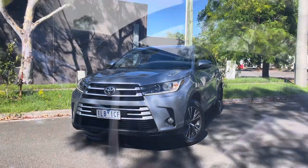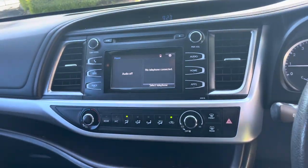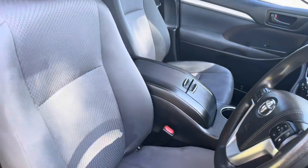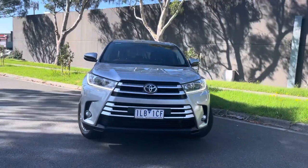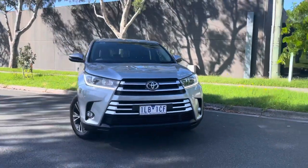We saw a bit of this late in the year where customers were organising their own finance and it got bodged up. Please talk to us about that — we can help you sort that very quickly. As we come inside you can see beautiful quality inside, really nicely kept. As we do our final sweep around the car, to summarise: a MY18 Kluger, seven seats.